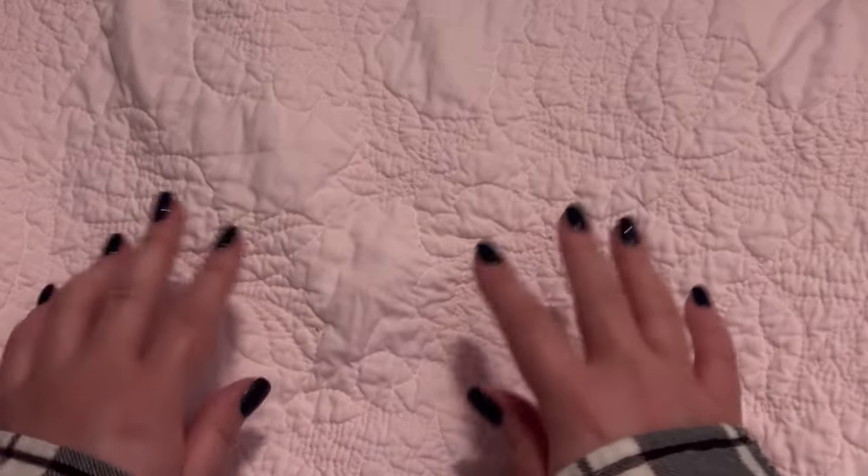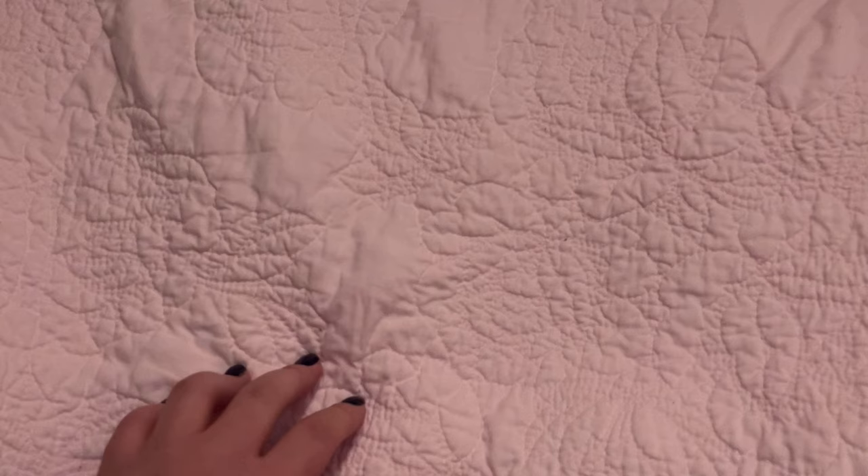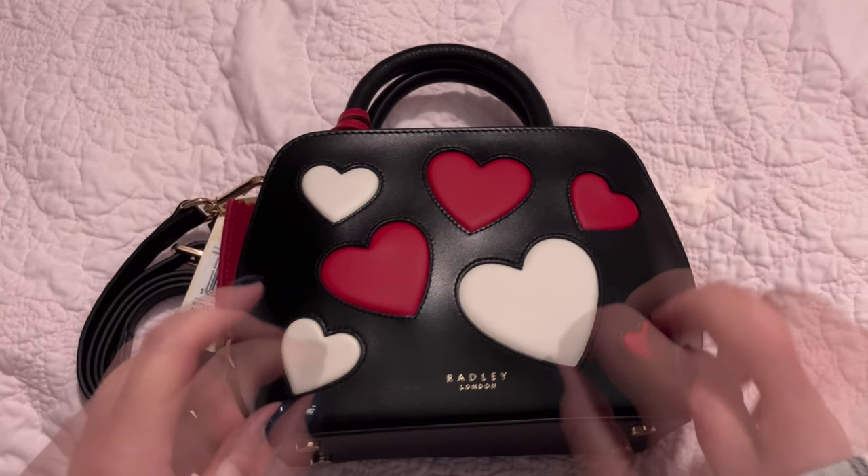Hello, I hope you're doing well. I've got a — I don't want to call it an unboxing, kind of, sorta. It's not in a box. You'll see. Of this purse — this is a Radley London bag, and it's from their Valentine's Day collection from this year.